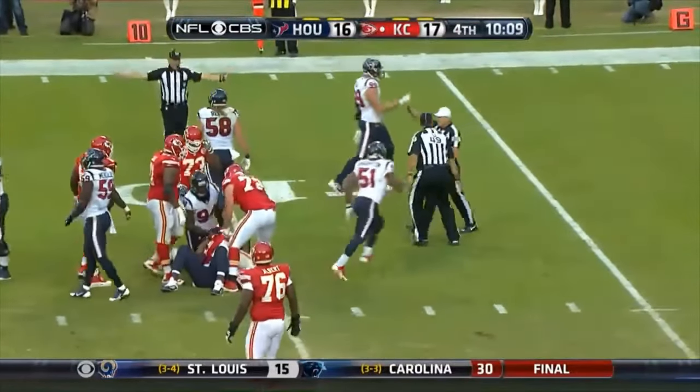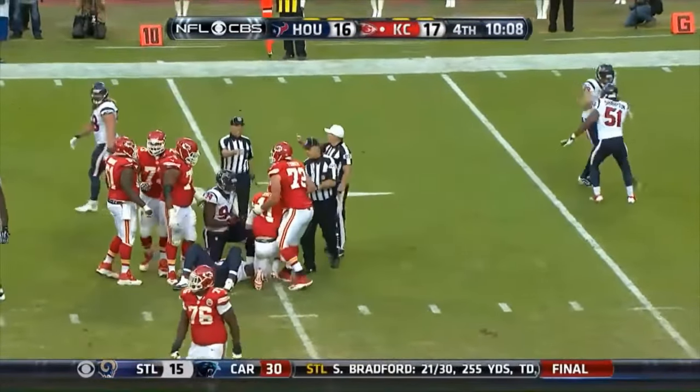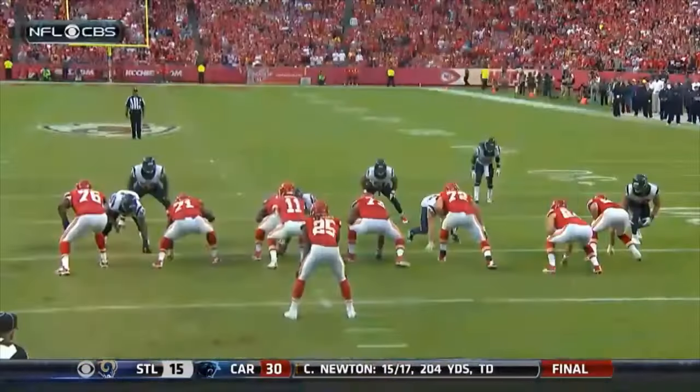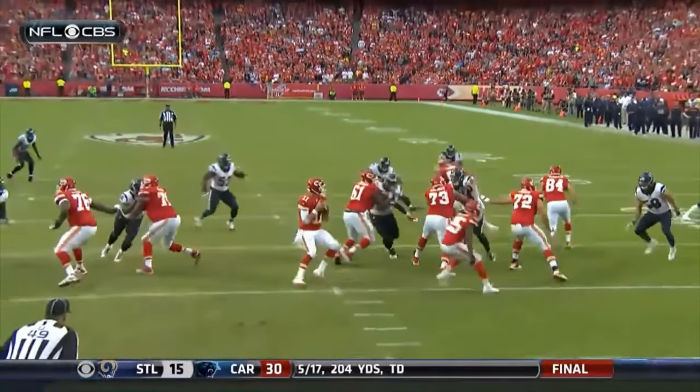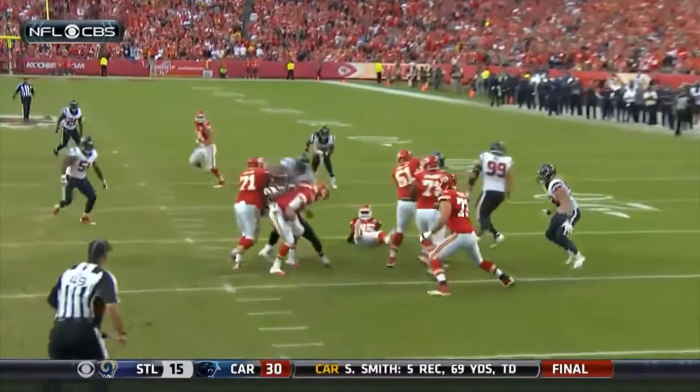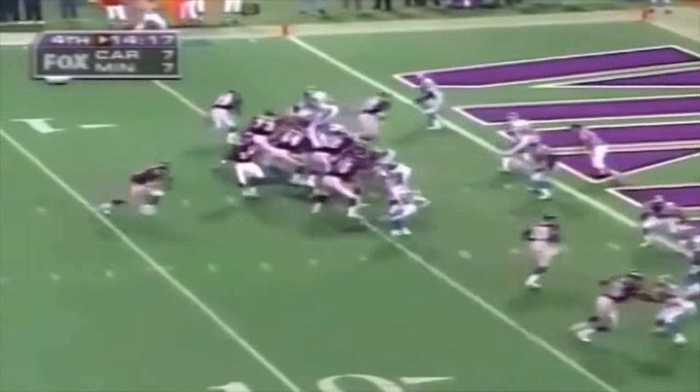That was Watt again making the play. He read it quick — the quick pass. He likes to line up to the right side of the quarterback on 3rd down. And in this league, I'd say it's at least 60-40 right-handed quarterbacks throw to the right side of the field instead of left.